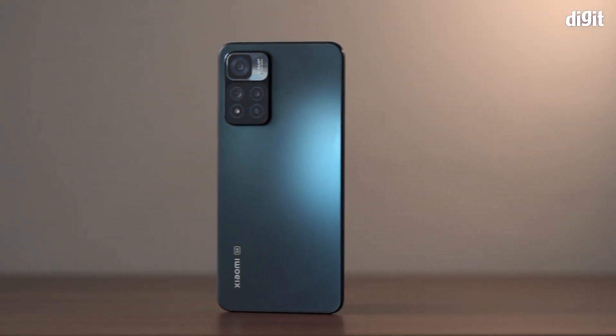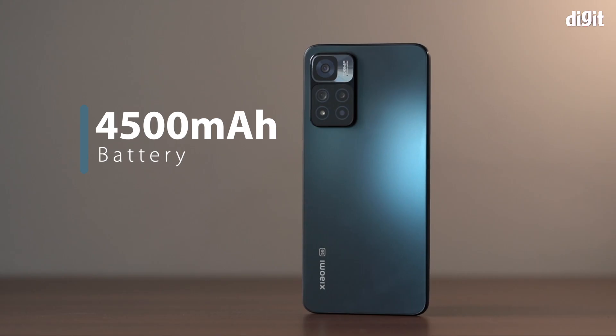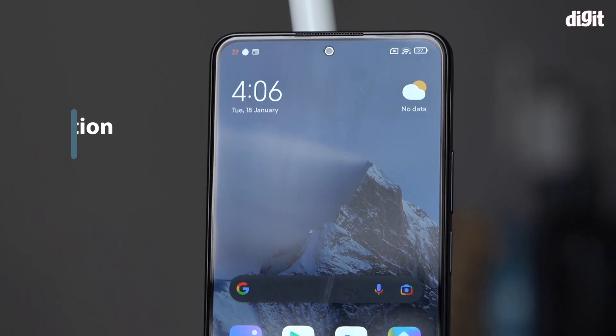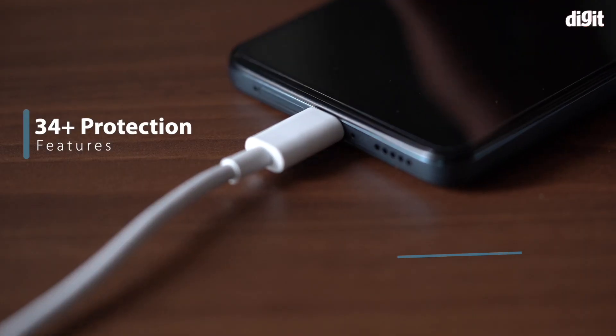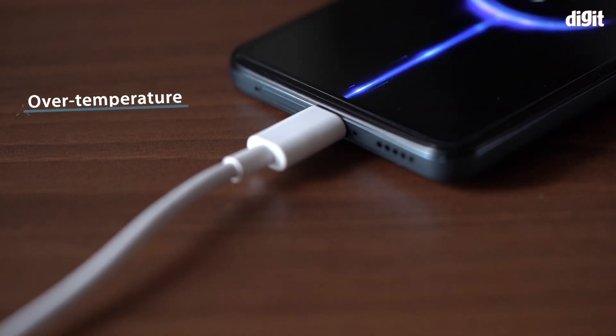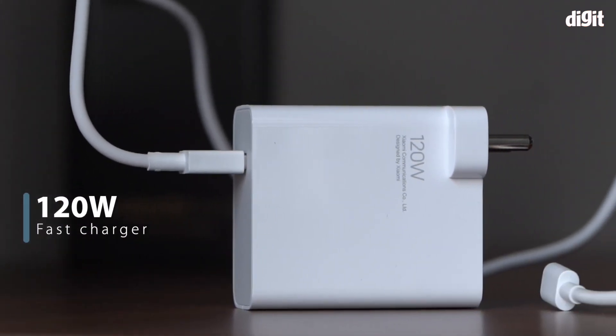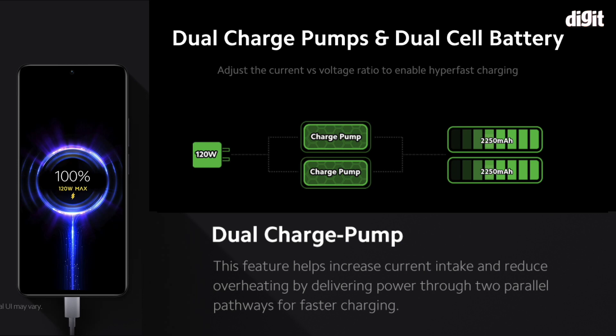The 11i HyperCharge has a 4500mAh battery with dual cell architecture, which helps with the fast charging times along with 34-plus protection features like overcharge protection, over-temperature, and more — ensuring the phone and charging adapter stay in optimal conditions at all times. Due to the use of dual charge pumps and dual cell structure, the impact of fast charging on the battery is considerably reduced.